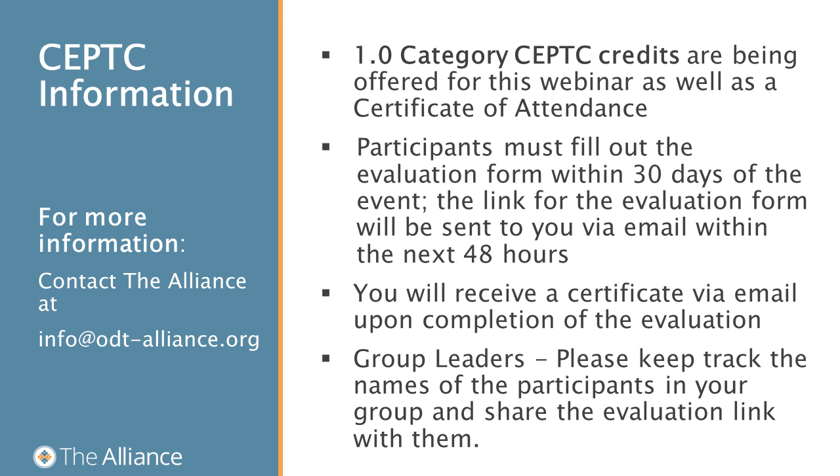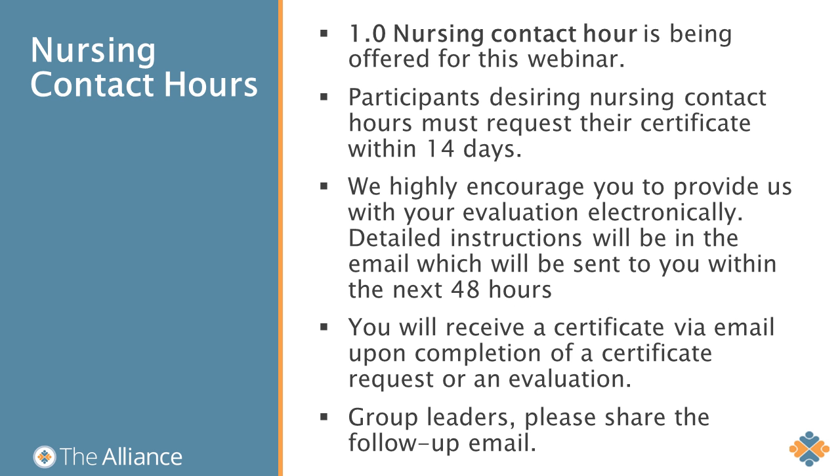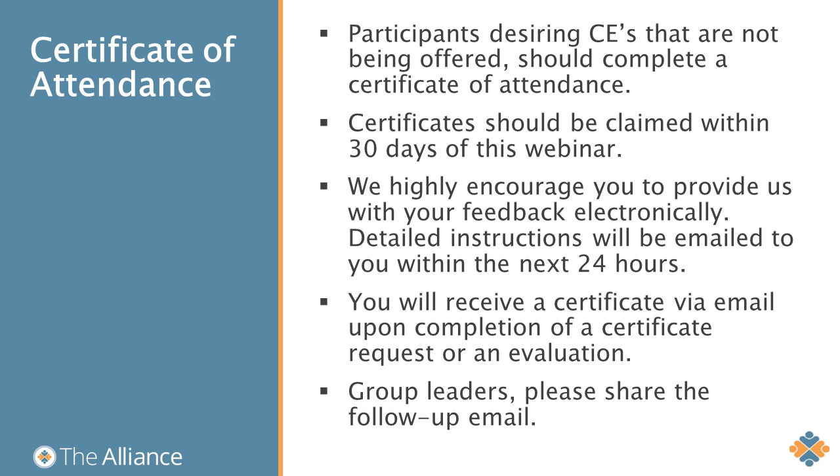For anyone seeking continuing education credits, we are offering one CEPC credit and one nursing contact for this webinar. We also offer a certificate of attendance for anyone seeking CEs that are not available. Everyone joining us today is eligible to claim either of these credits or certificates. Prior to receiving your certificate, you will be asked for a brief online evaluation. If you're listening in a group, please get the evaluation email from your group lead. For nursing, you'll have 14 calendar days to complete your evaluation, and for CEPC, you'll have 30 calendar days.